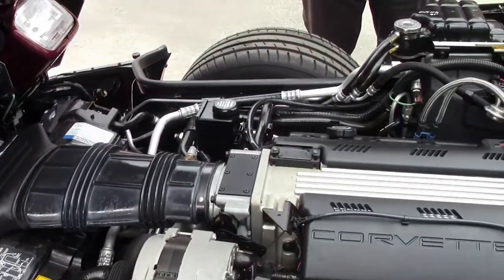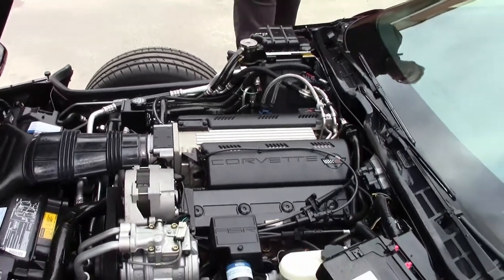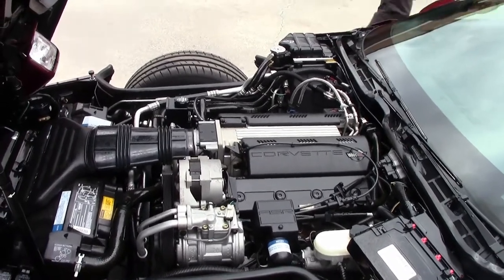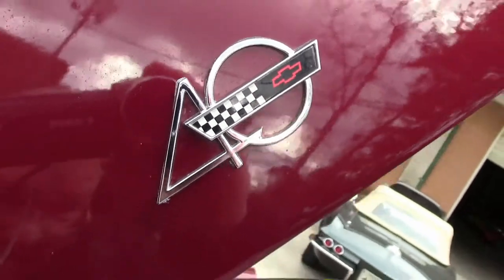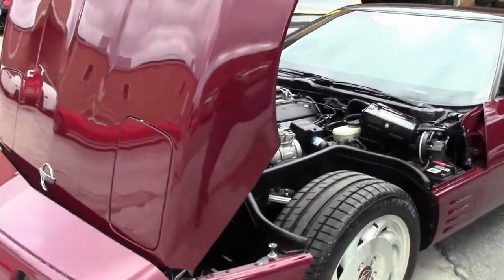Completely stock, the LT1 engine which shares that same RPO code nomenclature with the current C7. 300 horsepower. Definitely a lot of fun, and of course the clamshell hood.